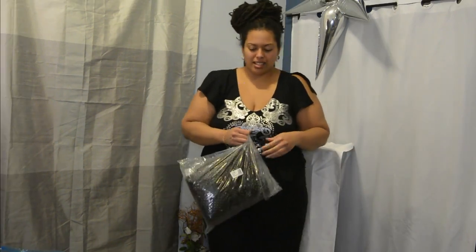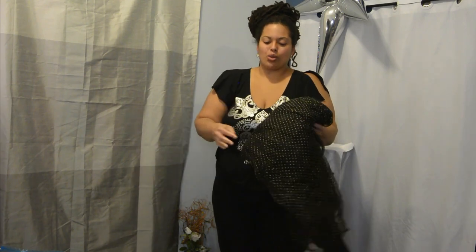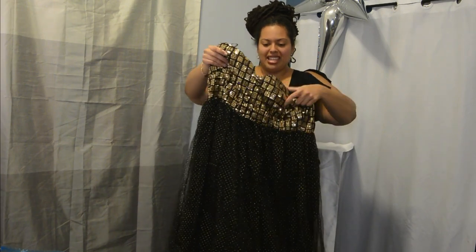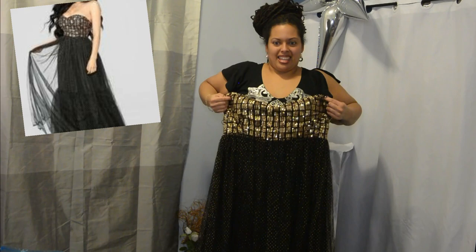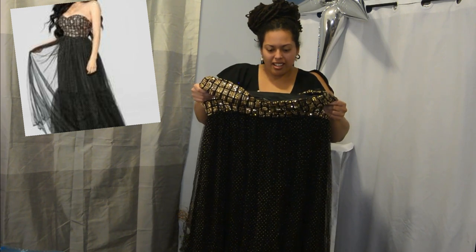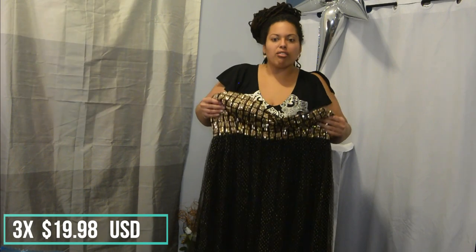Now here is the dress. We will see. I have a few ideas about this dress if it's not going to work out well — I've always got ideas. Anyway... I'm in love. I am seriously in love. I do have some ideas. Anyway, this is a tube dress. I don't even know what to say, I'm so excited. I got it in a 3X.